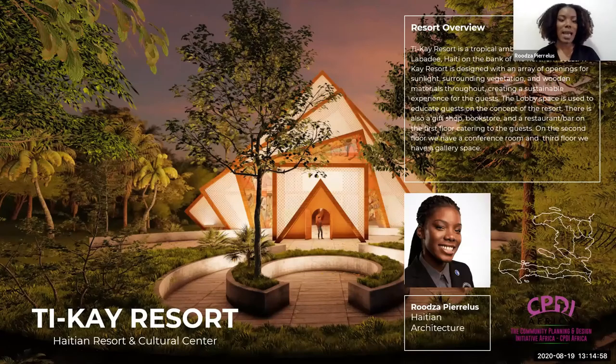Good morning, my name is Woudza Pierre-Elysse. I am originally from Port-au-Prince, Haiti, but I live in Miami. I am a fourth year architecture student at Tuskegee University, and welcome to my project.